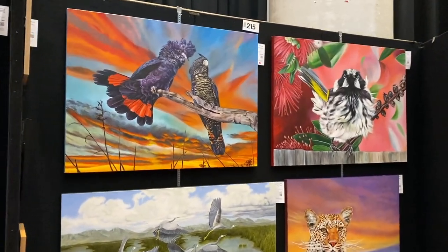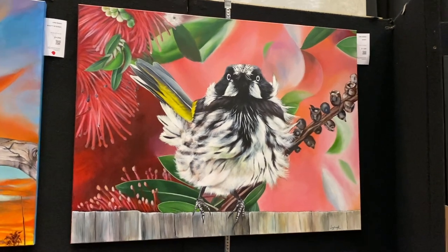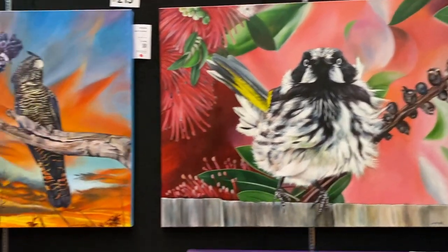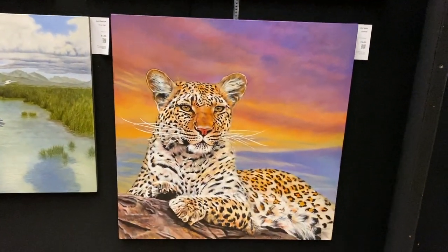These birds here are the same artist as before — Ling Wang. We've just been commenting about how much we like this one. So beautiful. Wonderful paintings that she does. Beautiful leopard there.